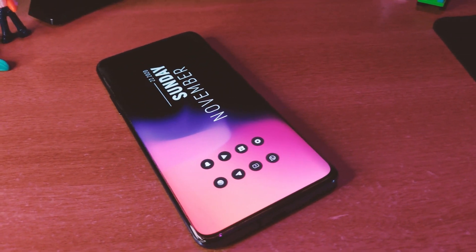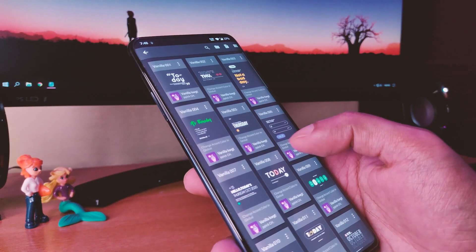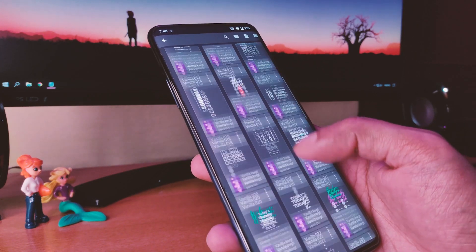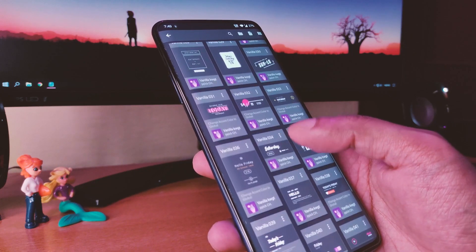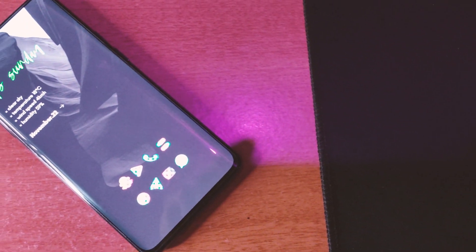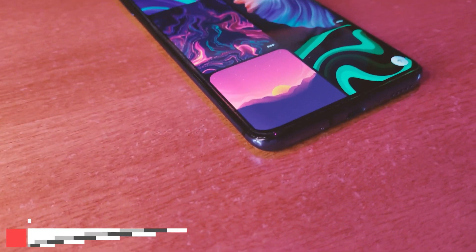Next is a widget pack for KWGT called Vanilla for KWGT, and it's got a 5-star rating on the Play Store. You need to have KWGT Pro to be able to use this application. There are a total of 49 presets in this pack, and each of them is very detailed and well designed, as you can see here, which can fit into your home screen very easily and give your phone a perfect look. If you are looking for a KWGT theme, then definitely check it out.